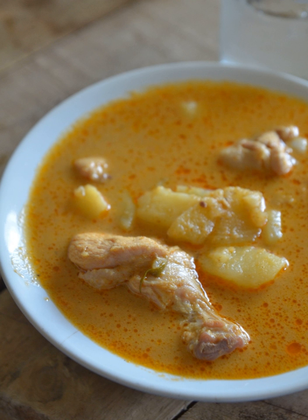Thai yellow curry is most typically made with chicken or beef and a starchy vegetable, most often potatoes, but it can be made with duck, tofu, shrimp, fish, or vegetables, and is eaten with steamed rice or round rice noodles known as kanom chin.